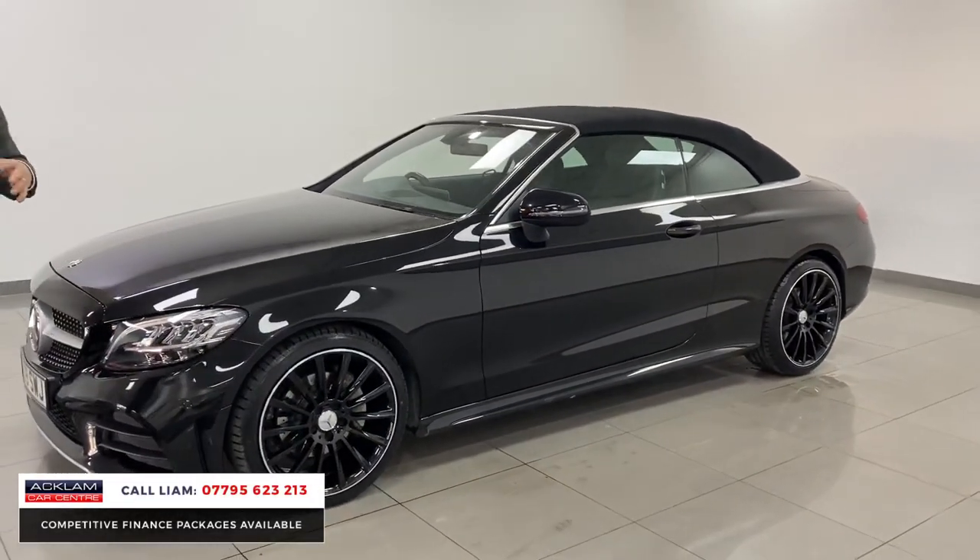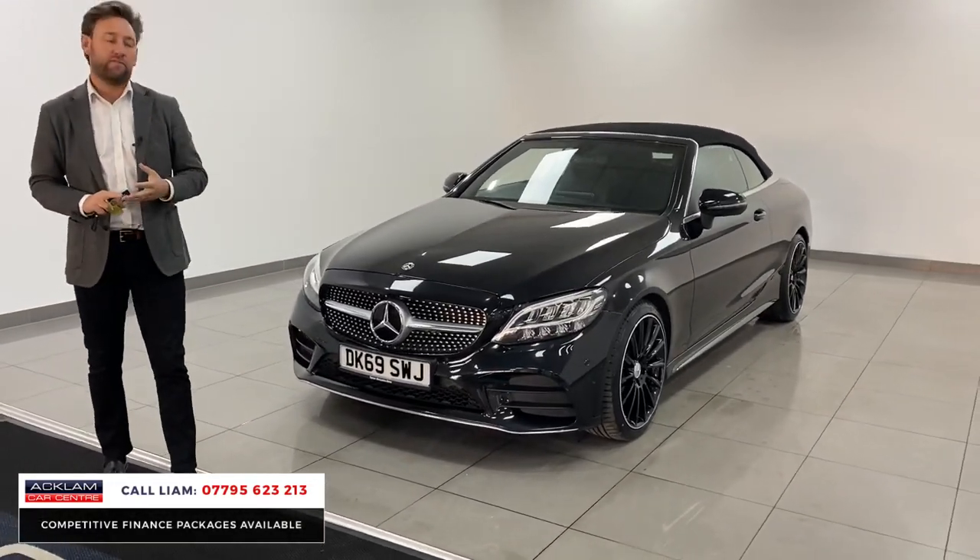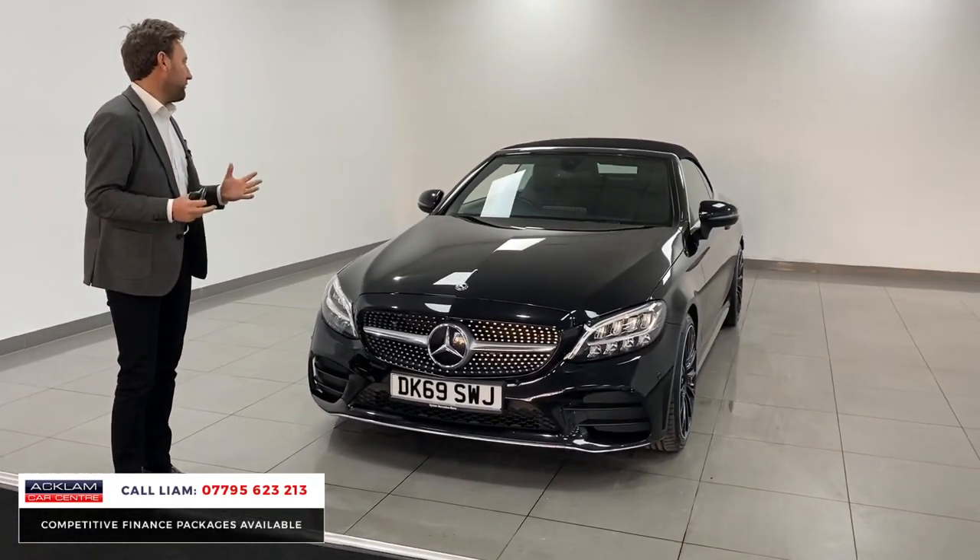Great on fuel, it's an auto, and you get all the specification. This car's got your heated seats, it's got your neck scarf warmer — it's a great convertible car.